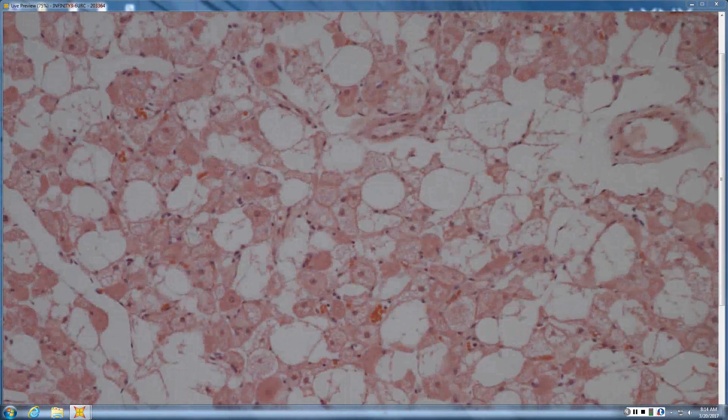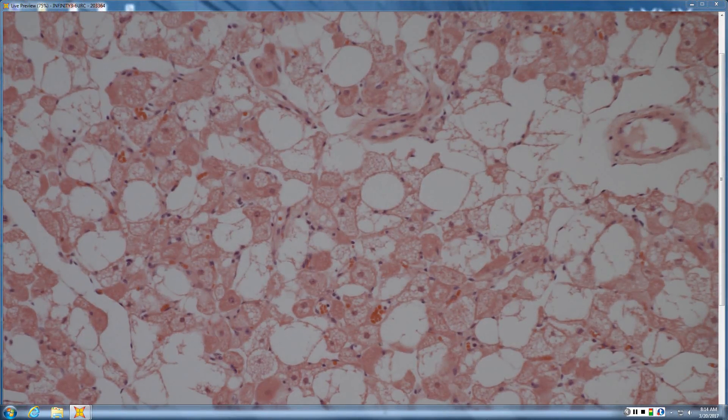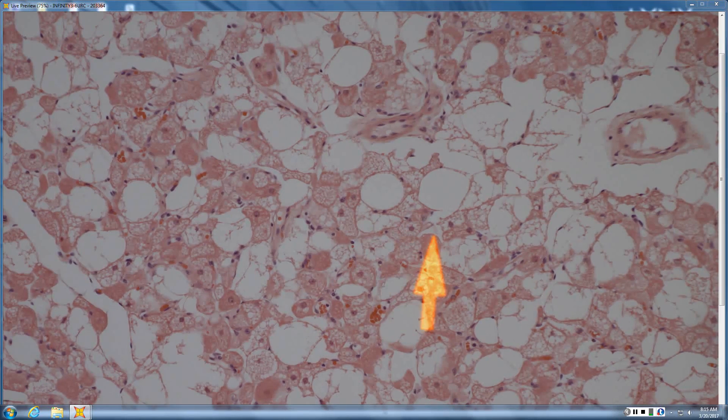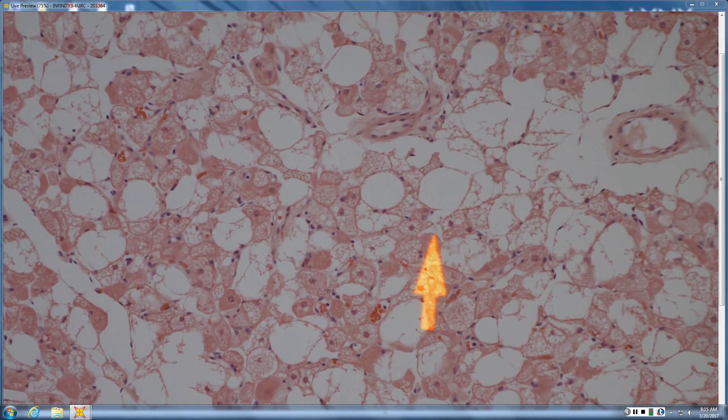Looks like a hibernoma. Multivacuolated fat cells with a central nucleus that is round, not scalloped. How does brown fat differ from a lipoblast? In a lipoblast the nucleus is scalloped; in brown fat the nucleus is round. So this is brown fat, not lipoblast. This is a benign tumor of brown fat — a hibernoma.